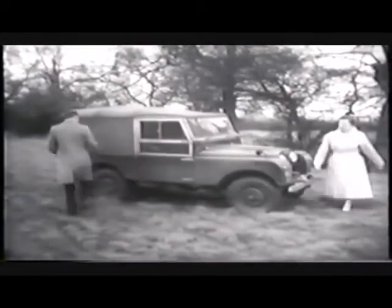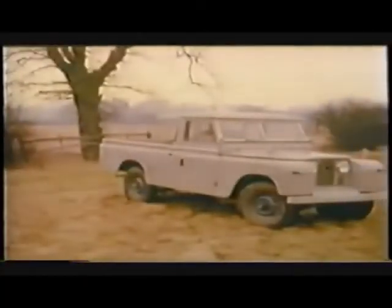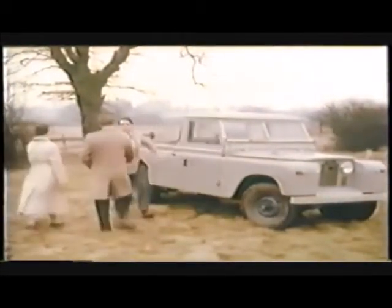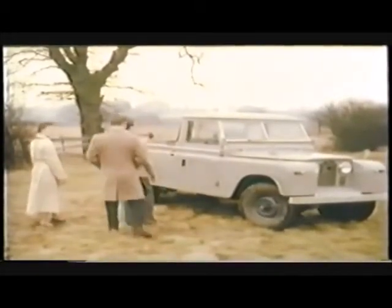And now back to England, to introduce the fruits of ten years of experience and vindication: the Land Rover Series 2. Without sacrificing any of the well-tried features, Rover engineers have produced a better-looking, more comfortable vehicle, even better equipped to do whatever is asked of it. Let us show you over it.